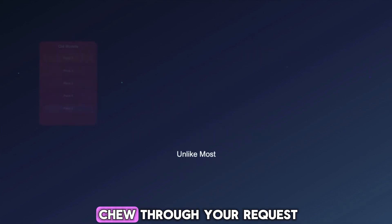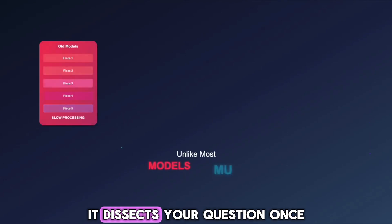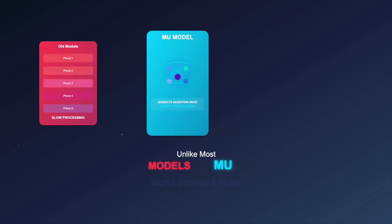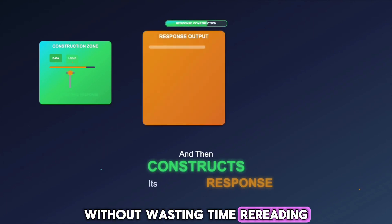Unlike most models that chew through your request piece by piece, MU works smarter. It dissects your question once, holds the core meaning in memory, and then constructs its response from that, without wasting time rereading the whole thing.